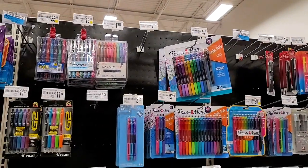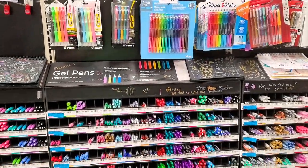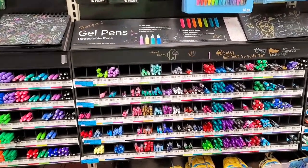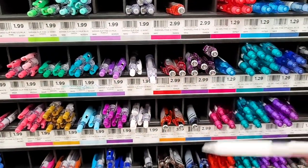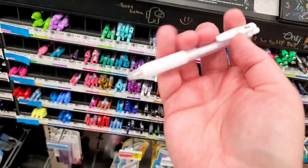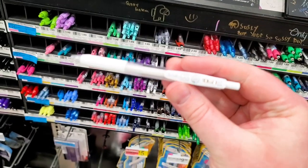My favorite drawing supply is a white gel pen for highlights, but gel pens can get expensive when they come in bigger sets, similar to graphite pencils. The good news is one pen should last you a long time, so look to buy a single unit. This retractable Zebra gel pen costs just $1.99.